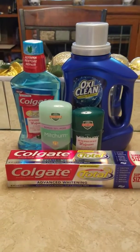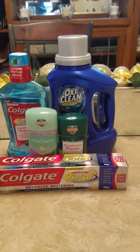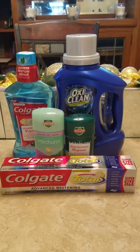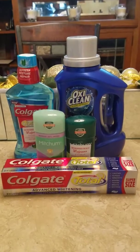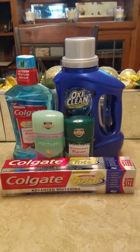Go ahead and download the app, then go to the coupon section and search for Colgate. When you type in Colgate, you're going to get a three-dollar-off coupon for mouthwash, a three-dollar-off coupon for toothpaste, and a coupon for the toothbrush. I did not choose to get the toothbrush because I don't need them at this present time.